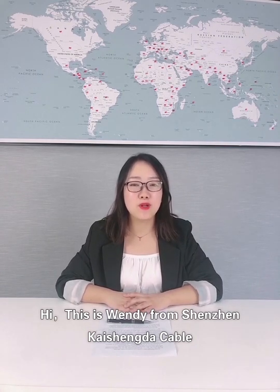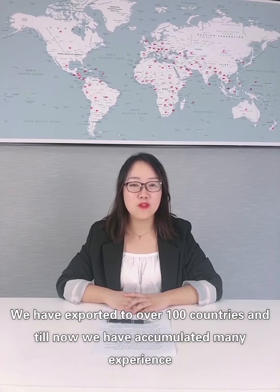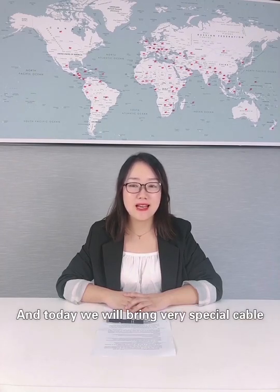Hi, this is Wendy from Shenzhen Kaisen Da Cable. We are the professional supplier of fiber optic cable for about 16 years. We have exported to over 100 countries, and till now we have accumulated a lot of experience from actual cases.